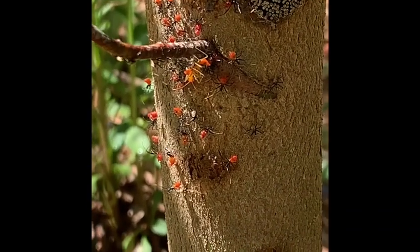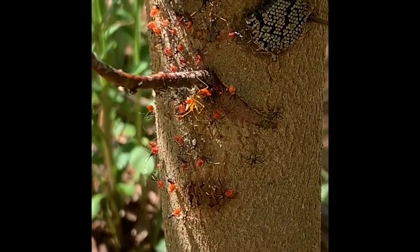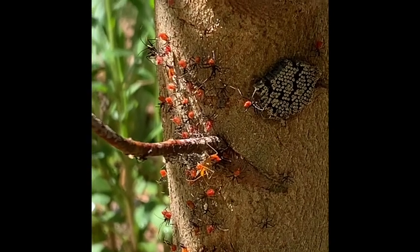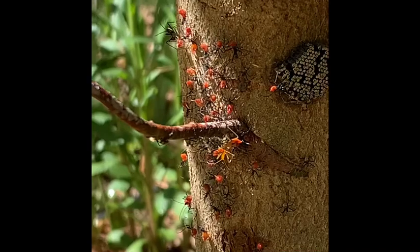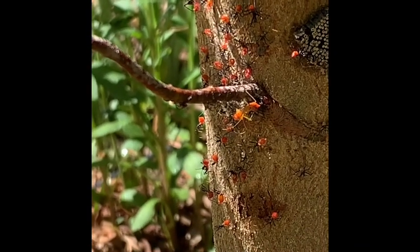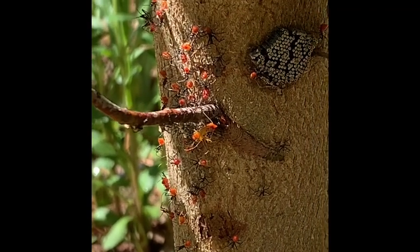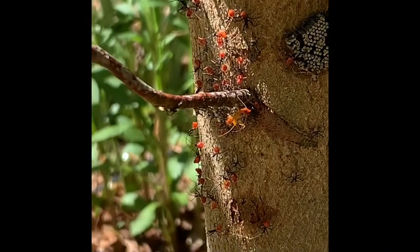This right here is my eucalyptus tree — pretty cool. So these are the wheel bugs. Right now their job is to just spread out, but once they get bigger and transform into their next stage, they kind of look like stink bugs.